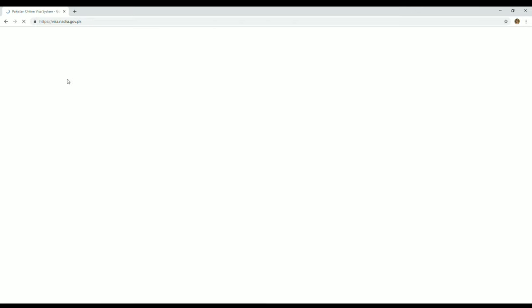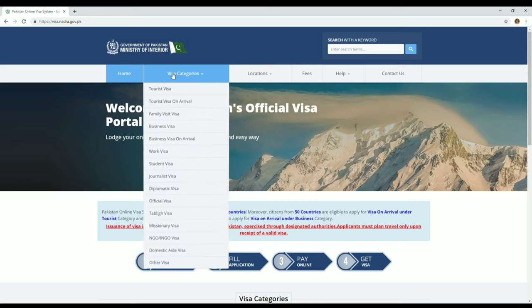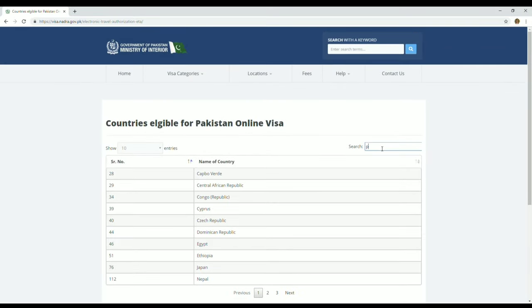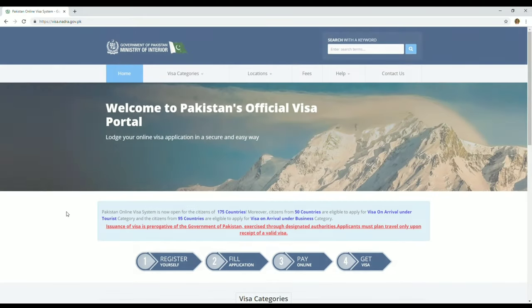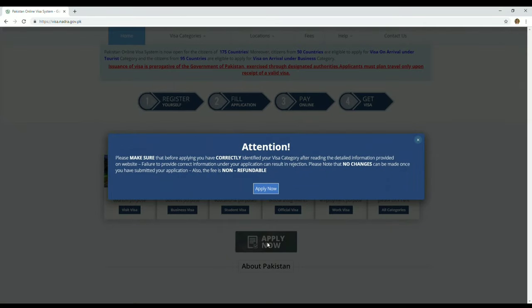To start, you need to visit the website — the link is in the description box below. It's the Pakistan online visa application for Filipinos. On the home page, you can check different visa categories and verify that your country is included in the 175 eligible countries. The process has four steps: register, fill the application, pay online, and get your visa.